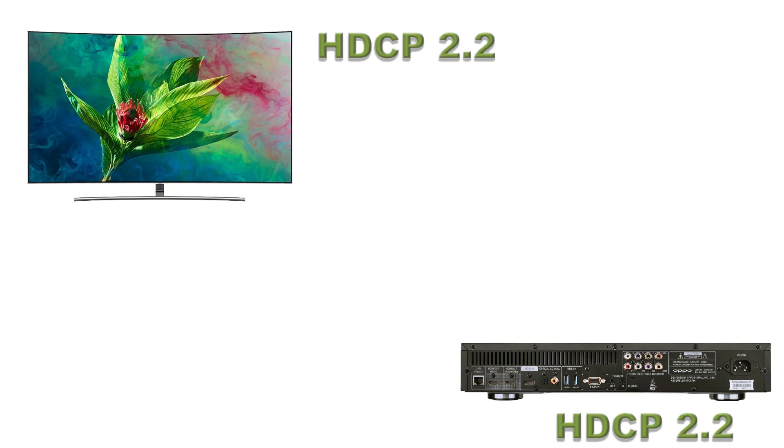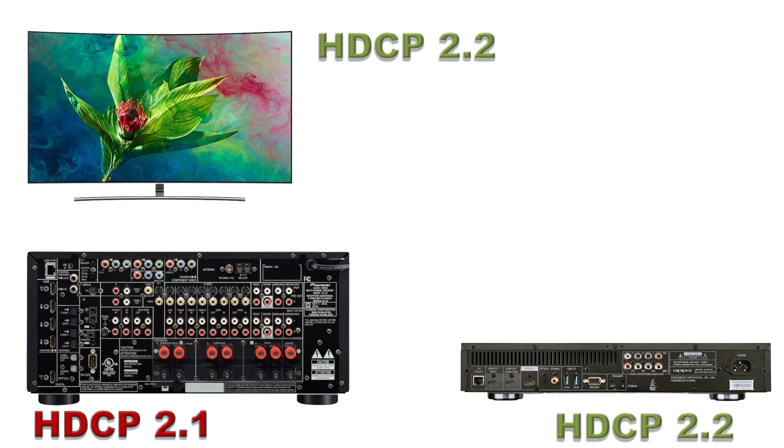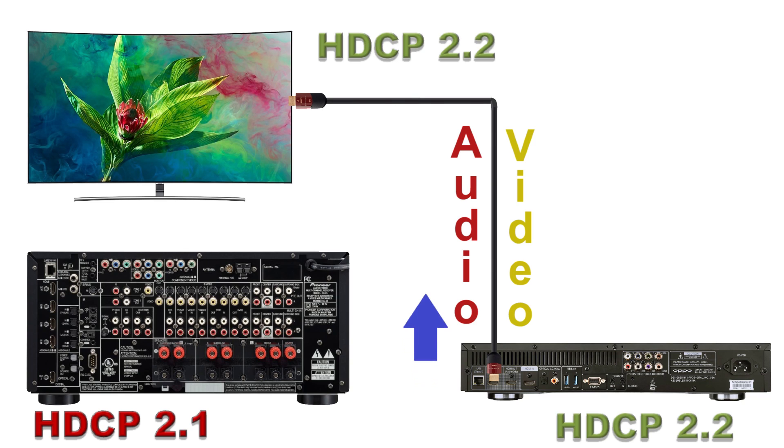Now let's throw a curve at scenario 2. We have the same TV and 4K Blu-ray player. However, we have an older receiver that is not HDCP 2.2 compliant. We want to ensure that the 4K video gets to the TV, so we have to run an HDMI cable directly to the TV. This is getting the video and audio to the TV. Then we use a fiber optic cable to get the audio out of the TV to the receiver. Remember, as I mentioned earlier, Toslink limits you to only 5.1 channel audio, but at this point it might be your only option, unless your receiver has the feature mentioned in our next scenario.